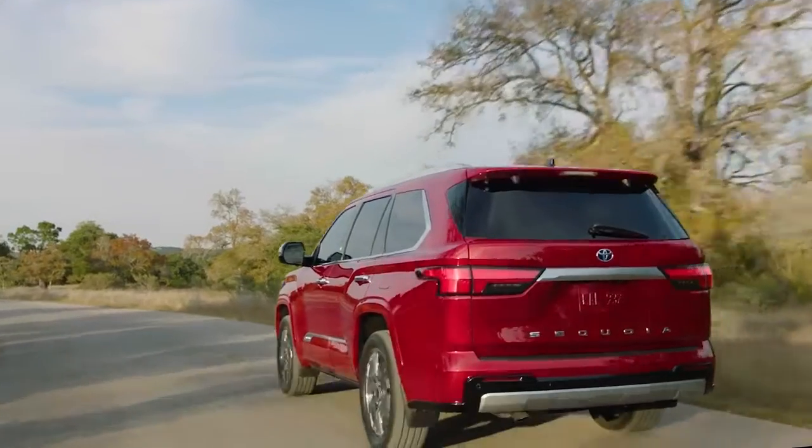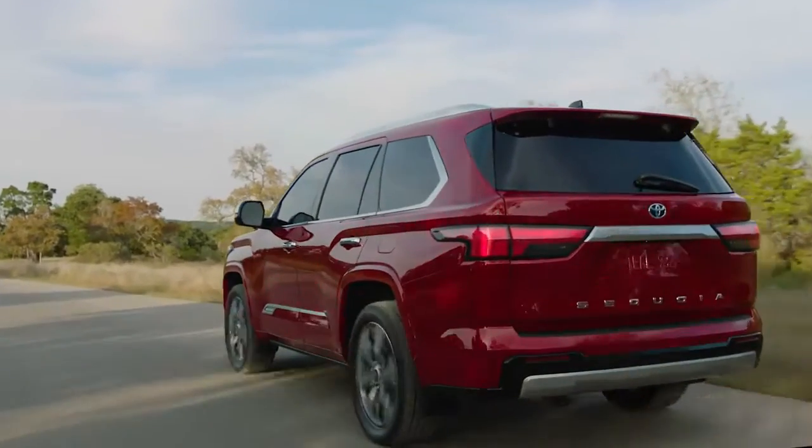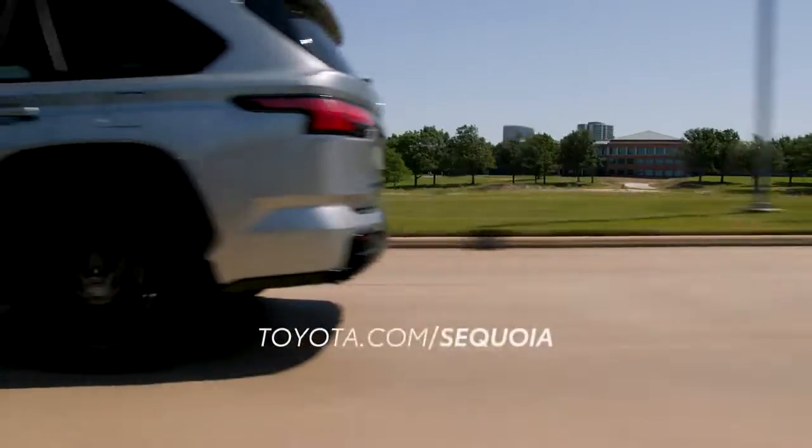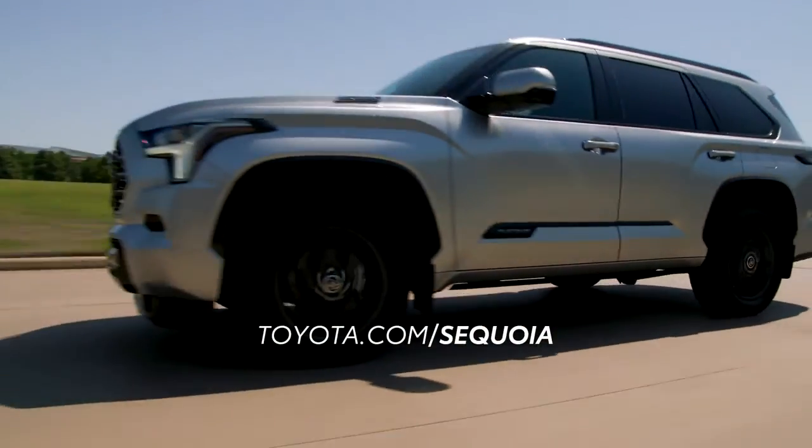there's no doubt that Sequoia is ready to take on the road or next adventure with confidence. For more information, visit toyota.com/Sequoia.